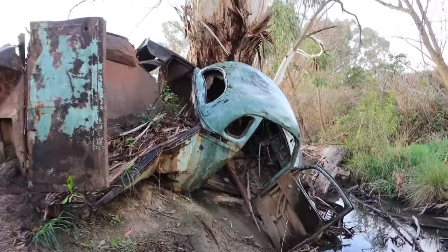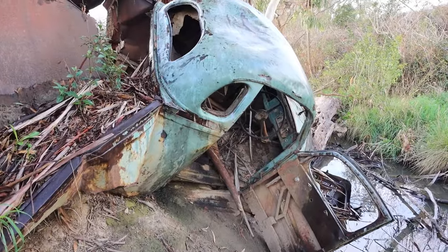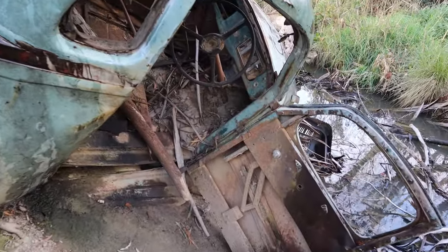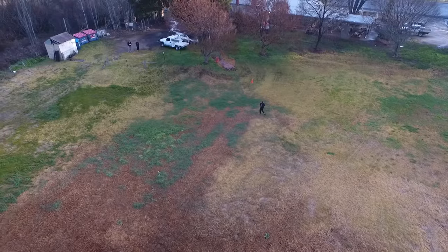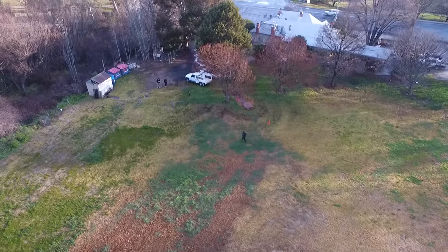We'll have to go and ask the publicans and the owners what the story is with this, because there's going to be a story somehow. You can just imagine that someone, quite a few years ago by the look of this beautiful old ute, has possibly had one too many and driven it into the creek here. But what a beautiful thing — wow.